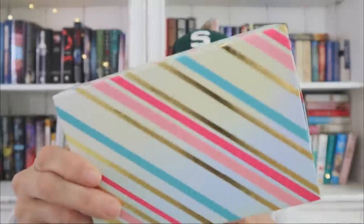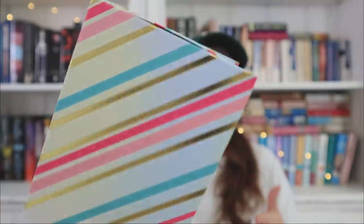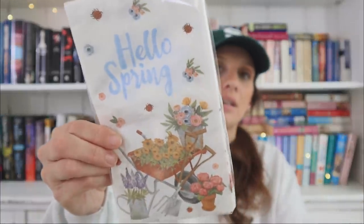Even though you guys know I'm the biggest Dollar Tree gift bag lover on the planet, I also really love these boxes. You can see the gold foil — they come in different sizes and different patterns as well. I always like going for the bigger ones because it's just easier to work with from a gift perspective.